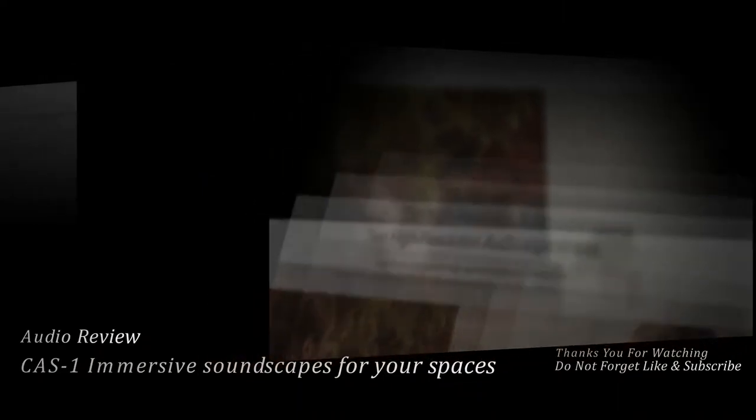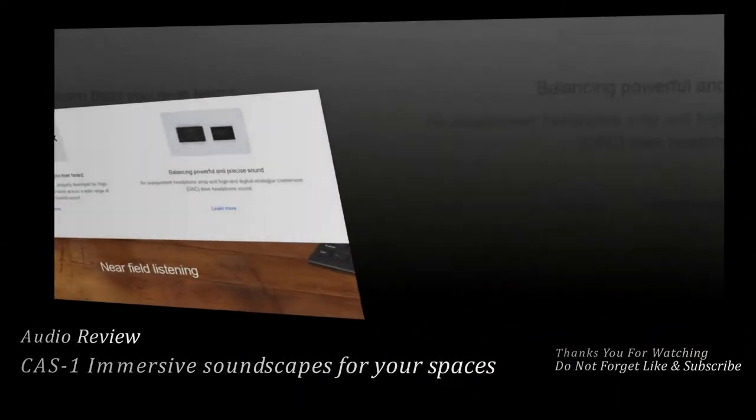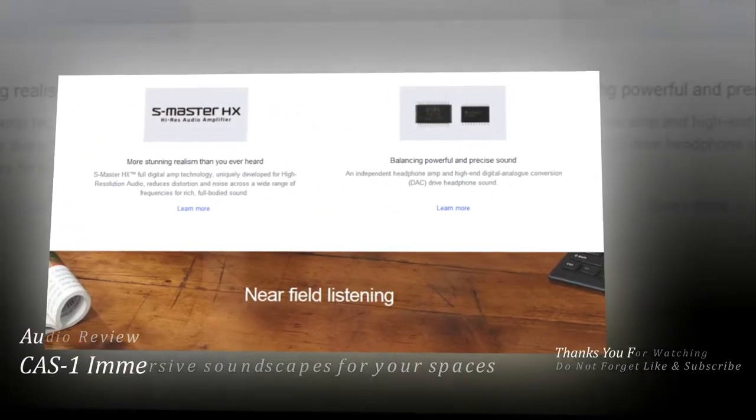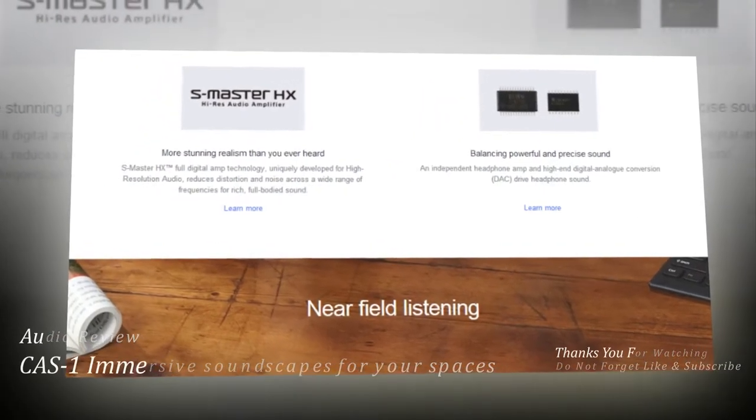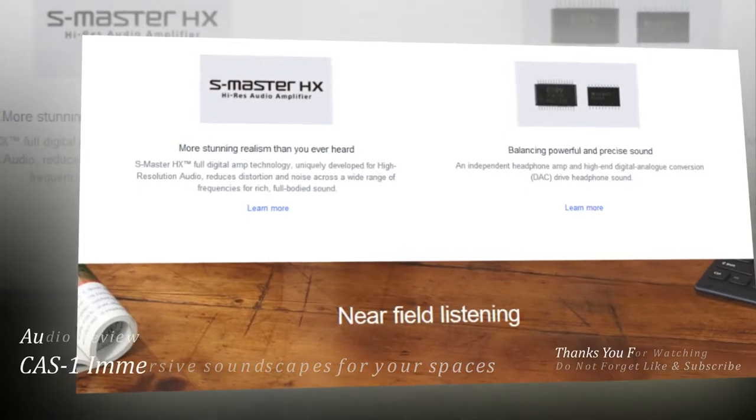The SEE HX upscales existing sound sources to near-high-resolution sound quality, making you feel as if you are really there at the recording studio or concert.